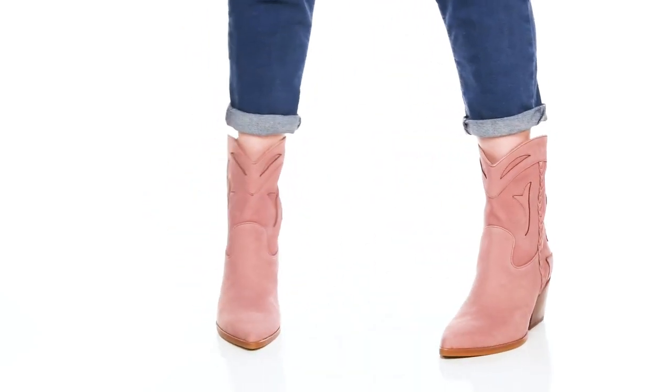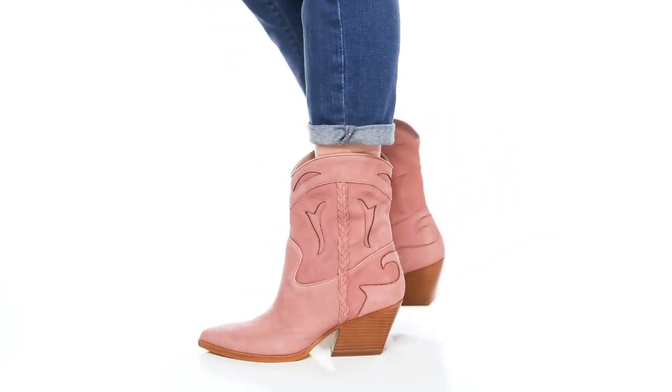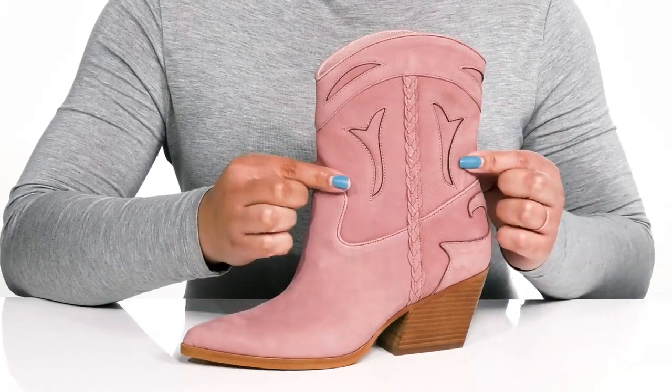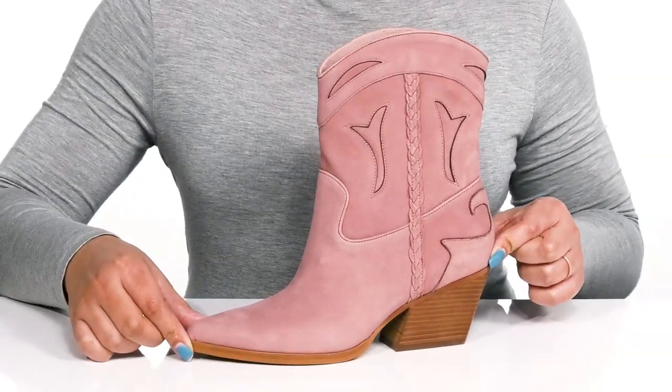The Laurel Boots by Dolce Vita feature a leather upper with a pointed-toe silhouette and wide-open collar for easy slip-on. They have some braided detailing on each side, with some stitching and cut-out details going up the shaft, giving you a Western-inspired look you're sure to love.